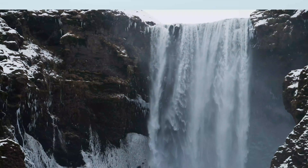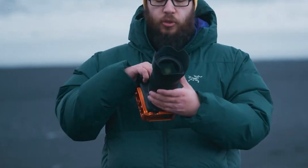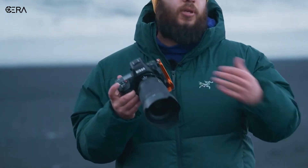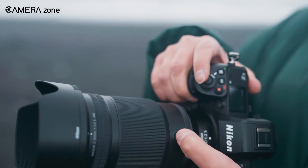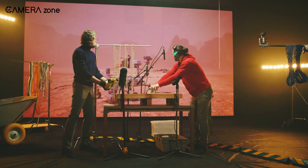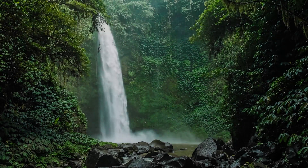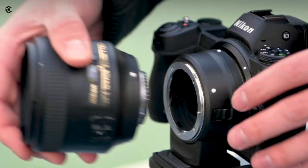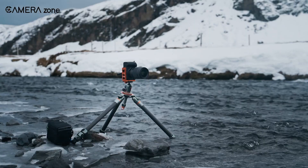Focus breathing, clunky focus rings, inconsistent handling. Now imagine Nikon's best glass — like the 35mm or 85mm f/1.2 — rebuilt for video: cinema housings, smooth manual control, and consistent results. That's the kind of move that makes you stop adapting lenses and start trusting the system.